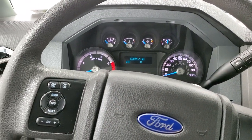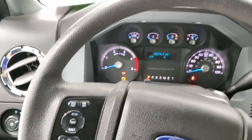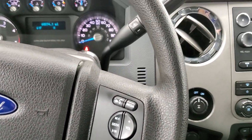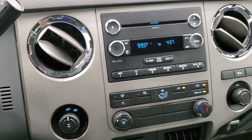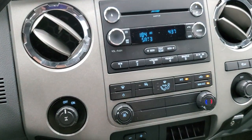Steering wheel's in nice shape — you get a multi-function with information and cruise controls on the left, and then Bluetooth and audio controls on the right. It has the six speed automatic transmission with the optional tap shift. Comes with a CD player, AM, FM and Sirius satellite radio capabilities.